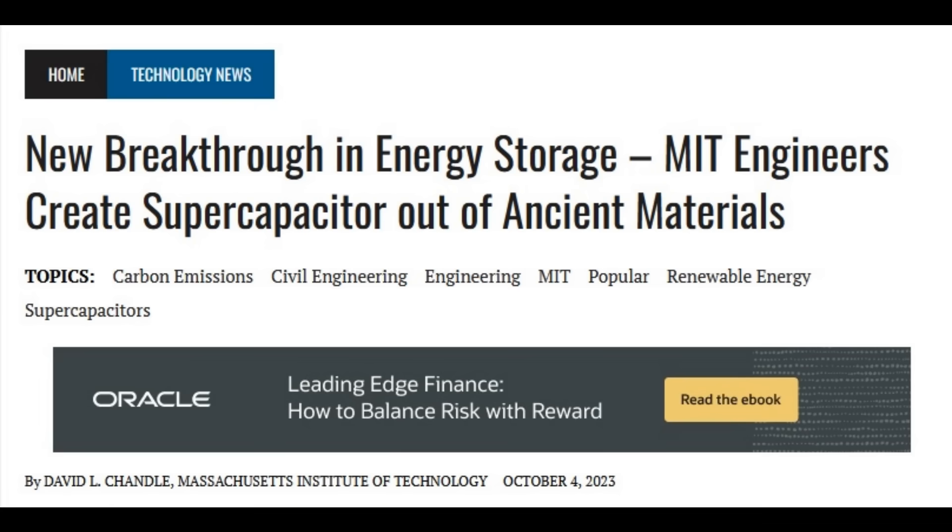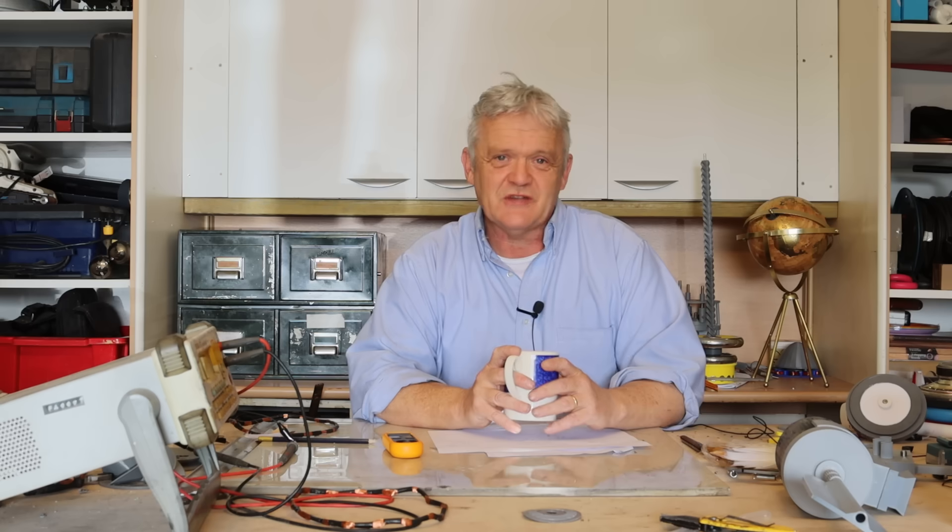Hi everybody! Every now and then an article will come out in the science press that captures everybody's imagination, and the latest one is from SciTech Daily. It came out on the 3rd or 4th of October, so it's about 3-4 days old, and it's about MIT and their concrete supercapacitor.